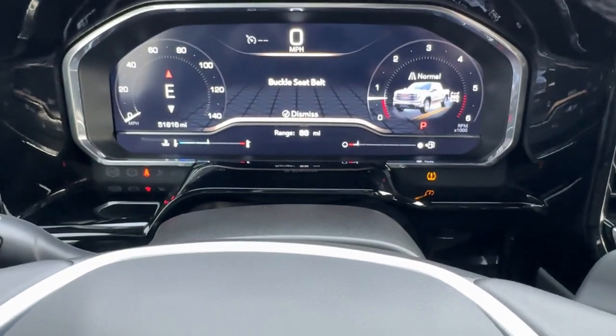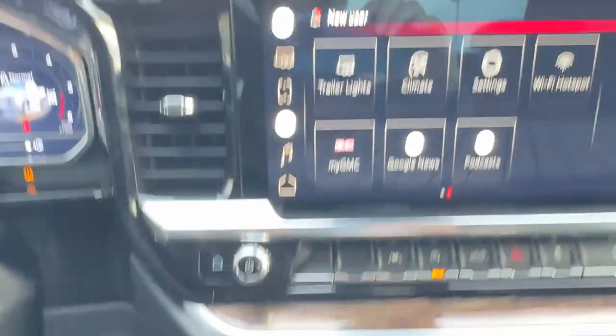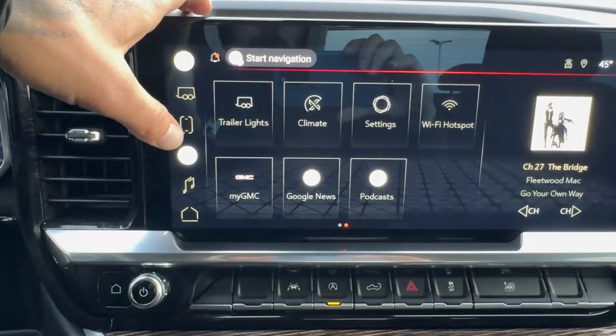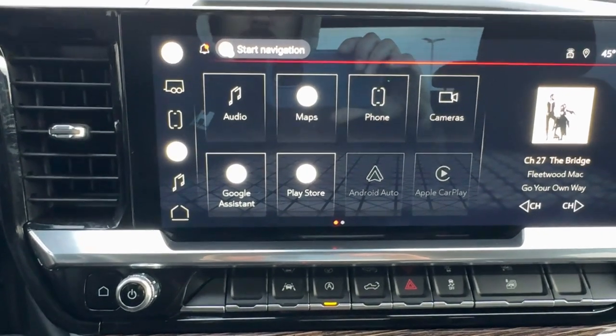It has about 51,000 miles, so still in great shape. Push start engine. You got navigation through Google Maps, Wi-Fi hotspot, Android Auto and Apple CarPlay, and Google Assistant.